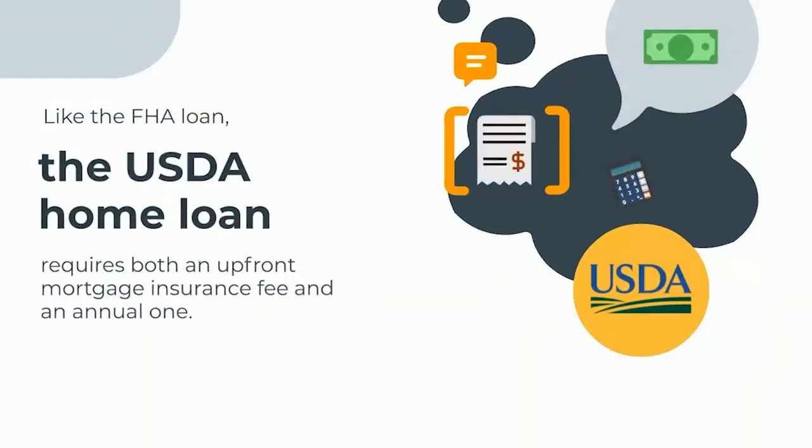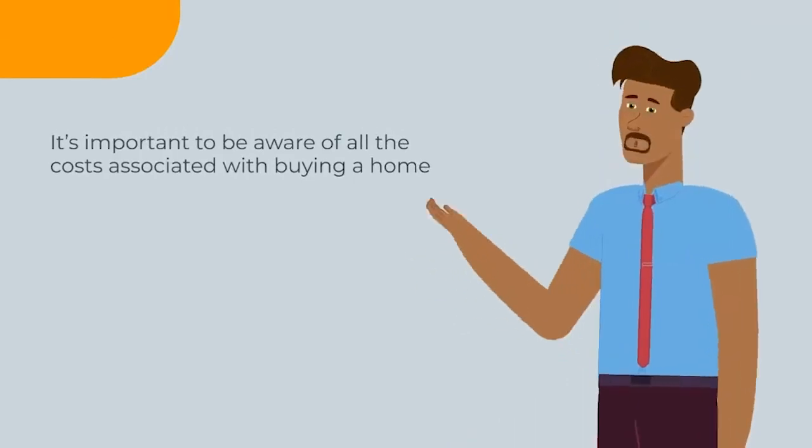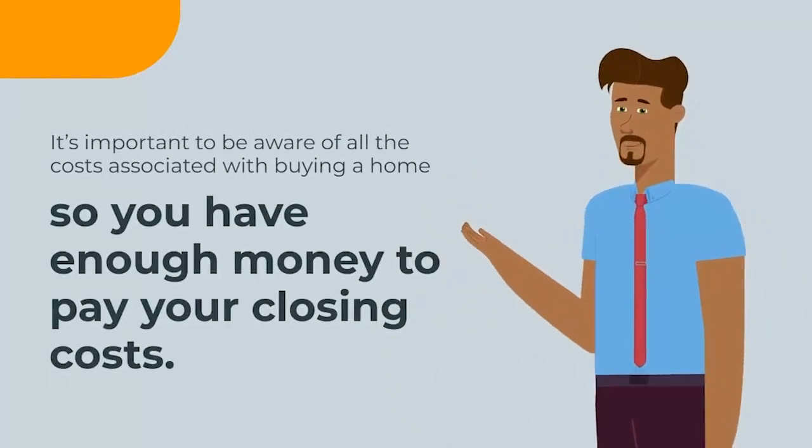Like the FHA loan, the USDA home loan program requires both an upfront mortgage insurance fee and an annual one. USDA's upfront fee is equal to one percent of the loan amount and can be added to the mortgage balance to reduce closing costs. It's important to be aware of all the costs associated with buying a home so that you have enough money to pay your closing costs.